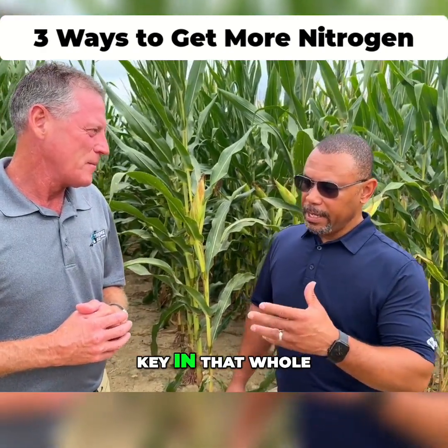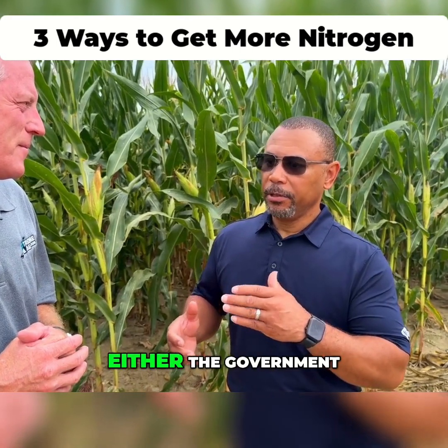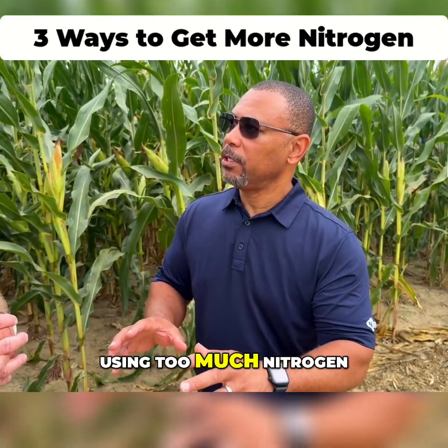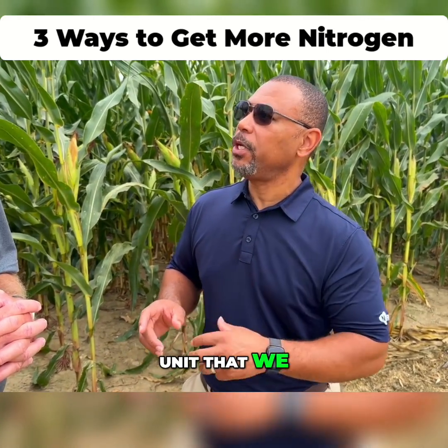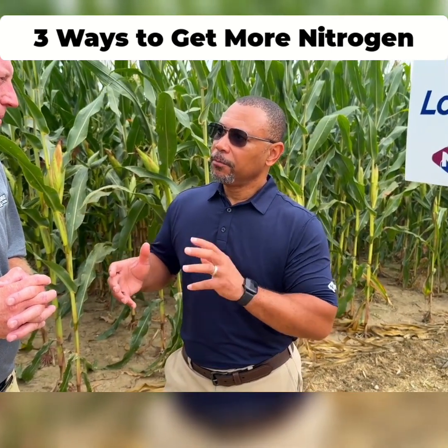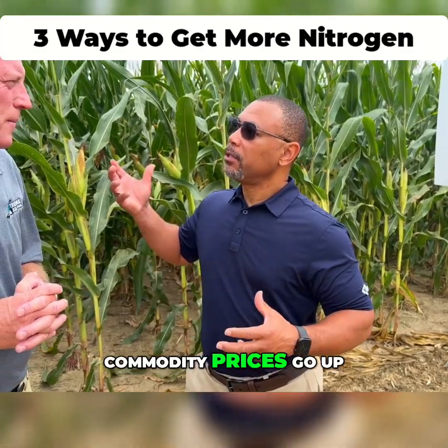Well, this is one key in that whole growing trend of either the government or regulators saying you guys have been using too much nitrogen, you may have to cut back. So how do we get the most use out of every unit that we are able to apply, or how do we get the most out of the nitrogen that we can afford in our budget when our commodity prices go up?